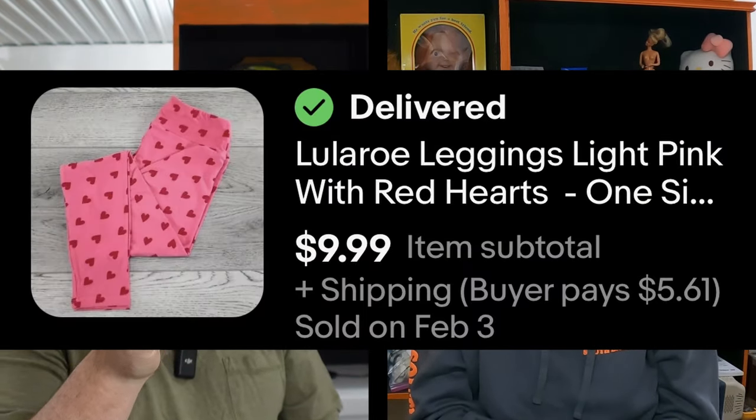Next thing is one of our favorites, and just in time for Valentine's Day — and it's a repeat buyer. We sold some LuLaRoe leggings. They are light pink with red hearts on them, very festive. Pretty sure those came from Resale CNY, so Ryan and Paul, thank you for the Valentine's Day leggings. We've got about nine days to get them there. Those sold for $9.99 plus shipping.